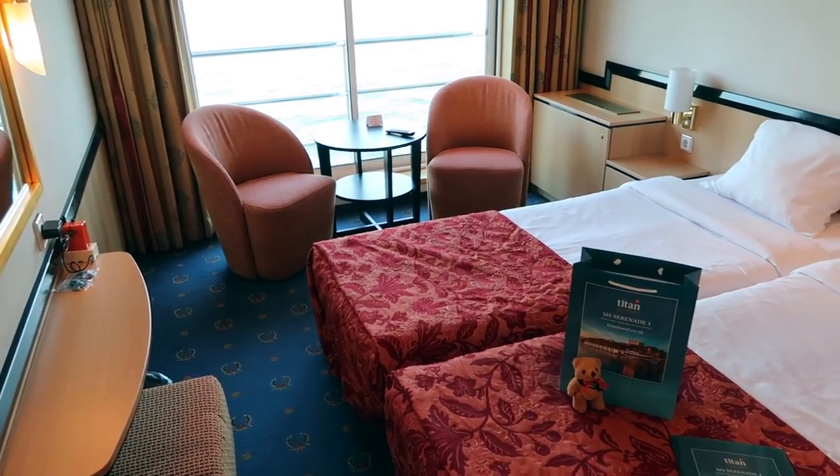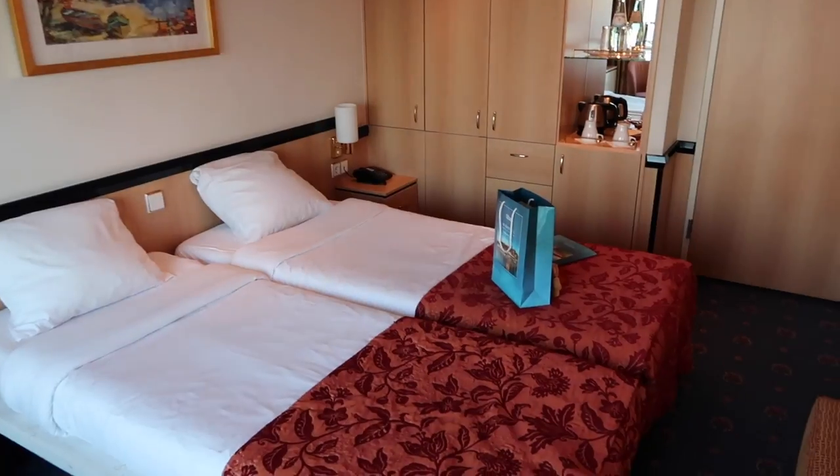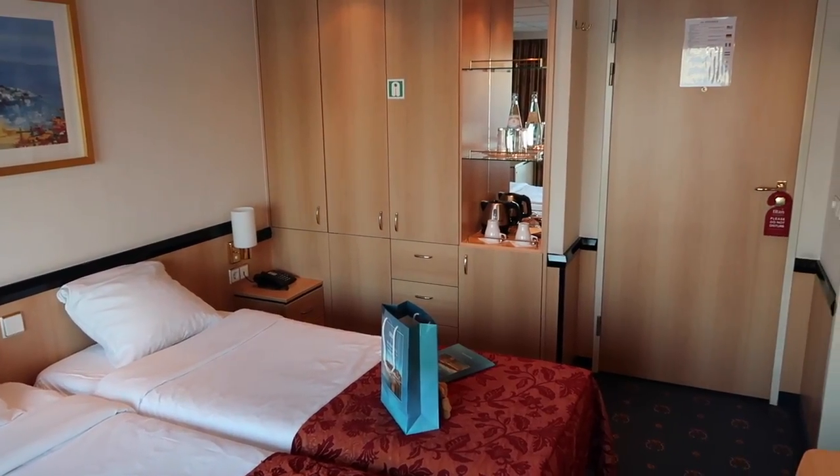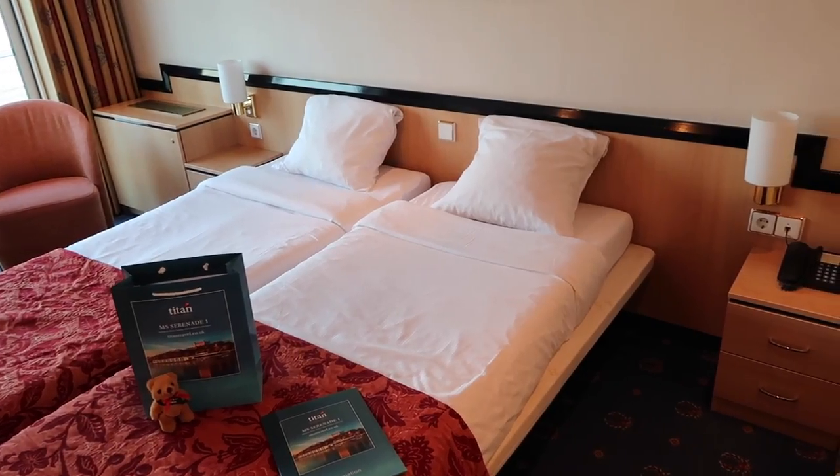In terms of the decor style, it does have a fairly traditional style — it's not particularly glitzy or modern or contemporary. One of my concerns before I came on the ship was that it would be a little bit too old-fashioned for me, but actually I quite like it. It's very comfortable and quite bright and light.